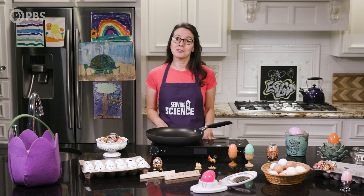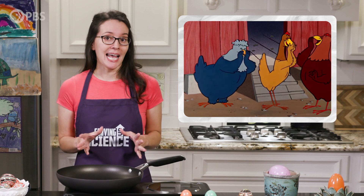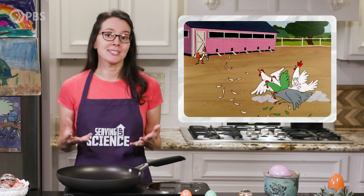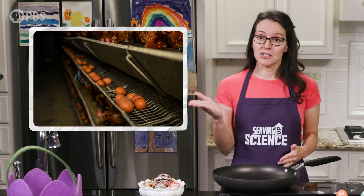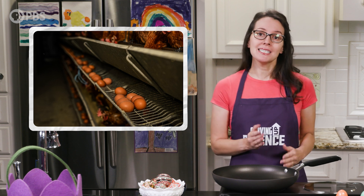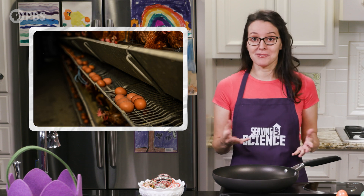Why do poultry farmers use these tiny cages? There are actually some benefits. Tight space is said to decrease social friction and limit exposure to predators and disease. And there's also efficiency — battery cages feature a sloped wire floor that makes it easier for eggs to roll down to a conveyor belt at the start of their journey to grocery store shelves.